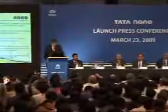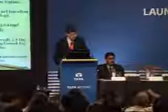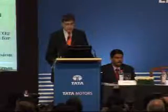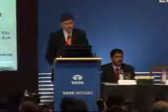And more importantly, in terms of carbon dioxide emissions, which have been concerning the auto world worldwide, it emits just 101 grams per kilometer — which is the lowest for any car in India, and much ahead of the European legislation of 130 grams per kilometer, which is being talked about for 2012.